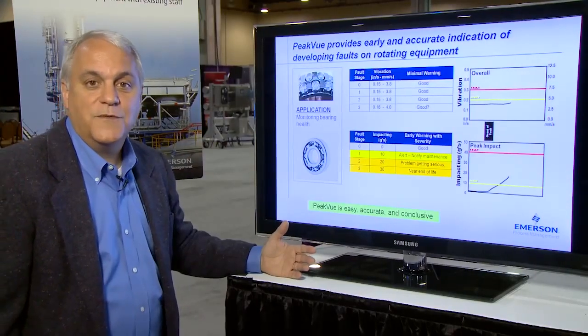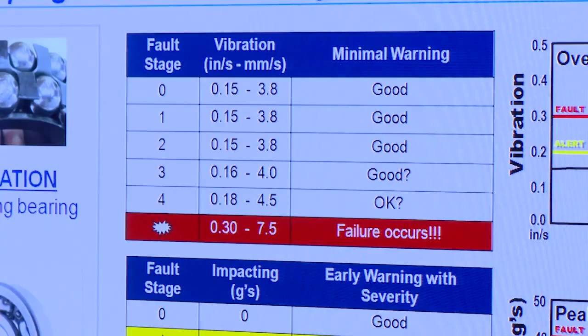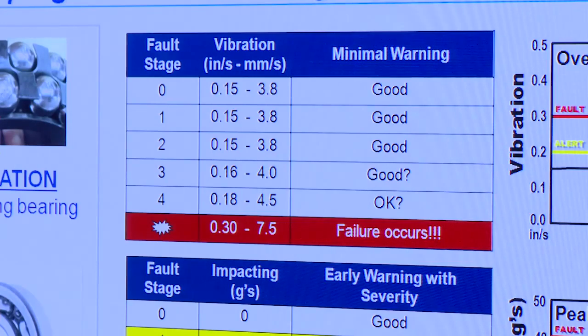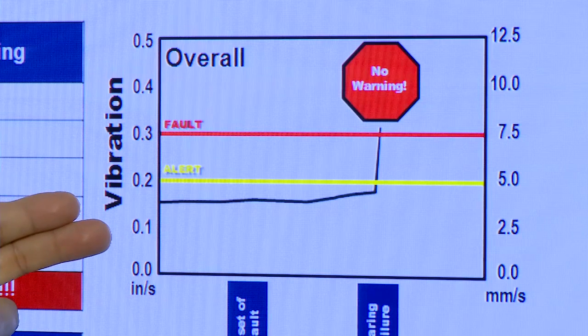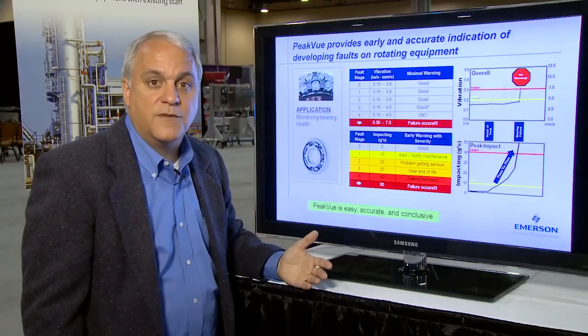As we move into the fourth and final stage of bearing failure, the overall vibration still has no substantial change until the point of actual machine failure, represented in the graph here. So the overall vibration will indicate that the machine has failed, but typically provides little or no advanced warning.